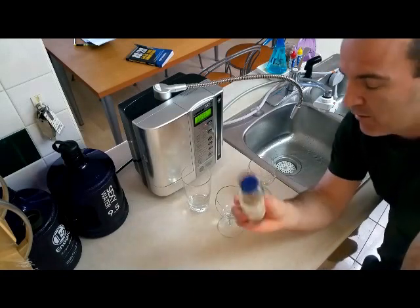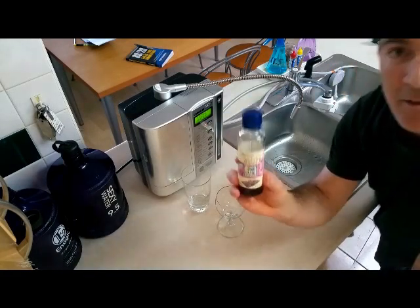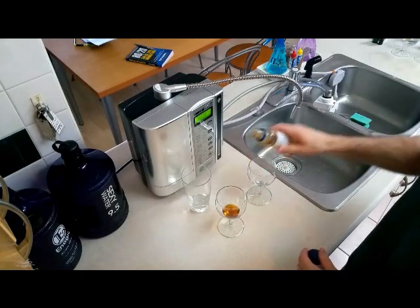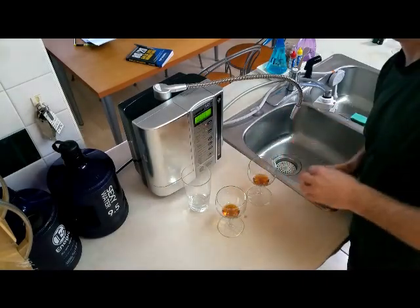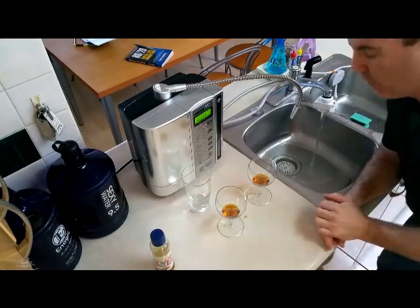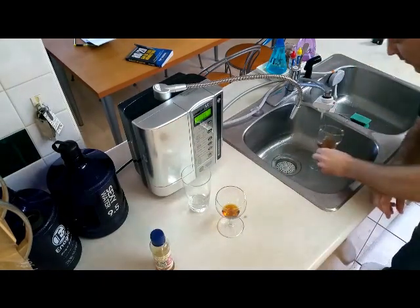I've got in my hand a small little bottle of sesame oil, and we're going to see what happens when you mix oil and water. What do you think is going to happen? Beautiful tap water from Vancouver, BC, and the sesame oil.